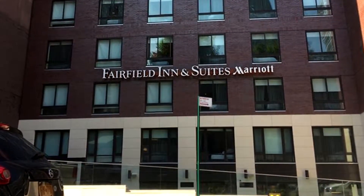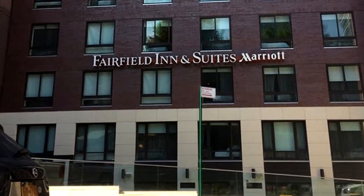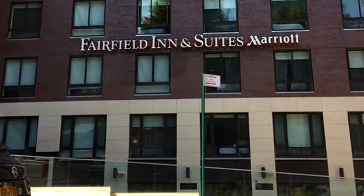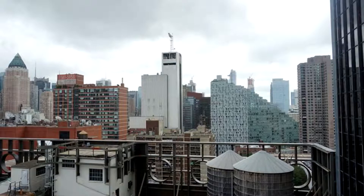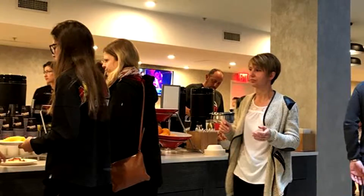Fairfield Inn Suites by Marriott in New York Manhattan Central Park gets high marks from guests for comfort and affordability in a convenient location on the west side of Midtown Manhattan. Rooms are streamlined and offer free Wi-Fi and flat screen TVs, plus mini fridges and coffee makers. Some rooms add city views.